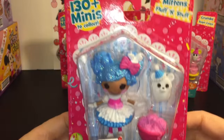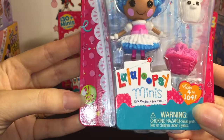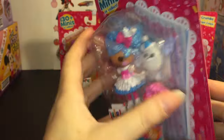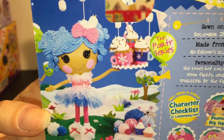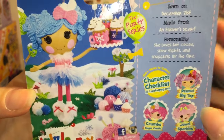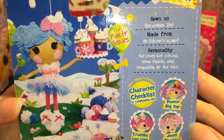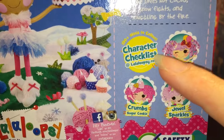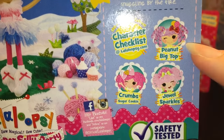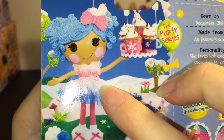Here is a look at her packaging. The new packaging says there's over 130 minis to collect, and she is number one of the Party Series. Here is the back side — really cool artwork. I love all the little dessert stuff. She is sewn on December 21st, made from an Eskimo scarf. Her personality is she loves hot cocoa, snow fights, and snuggling by the fire. You can also download a character checklist at Laloopsie.com. And here are the other three in the series. It looks like there's a bigger doll; I wonder if they'll make her as a bigger doll too.